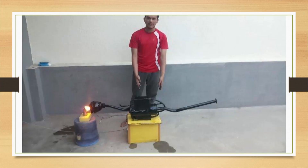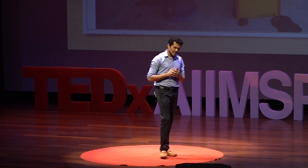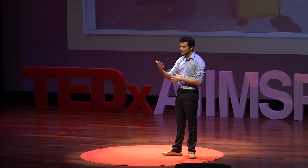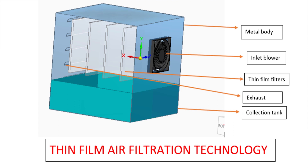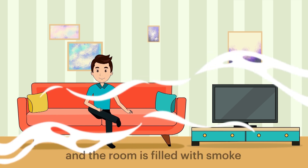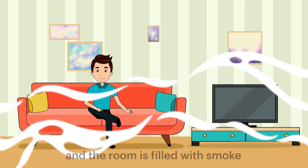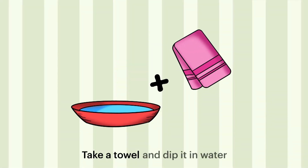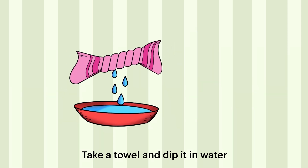After that, a group of three friends and I started working on this technology together. Everyone pitched in new ideas, we improvised the product, built new prototypes, and within three months we applied for the patent. The technology invented that day came to be known as the Thin Film Air Filtration Technology. To understand this technology, imagine you're sitting in a room completely filled with cigarette smoke — you're irritated, and you want to remove the smoke quickly.